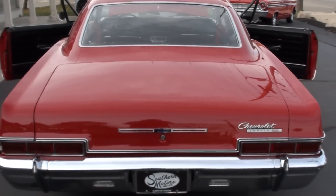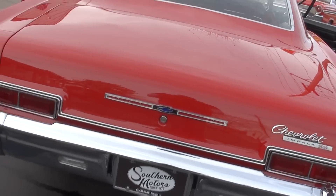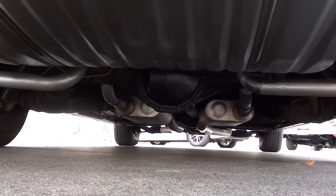Just as tight as can be. Just a great car. The underneath is just as nice as the top.